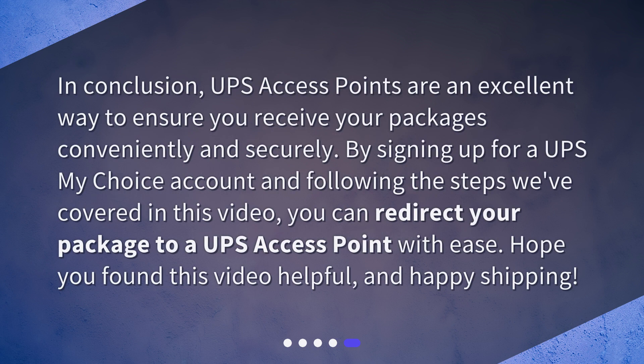In conclusion, UPS access points are an excellent way to ensure you receive your packages conveniently and securely. By signing up for a UPS My Choice account and following the steps we've covered in this video, you can redirect your package to a UPS access point with ease. Hope you found this video helpful, and happy shipping!